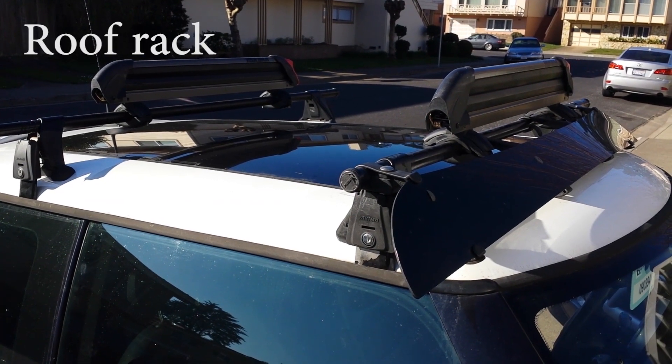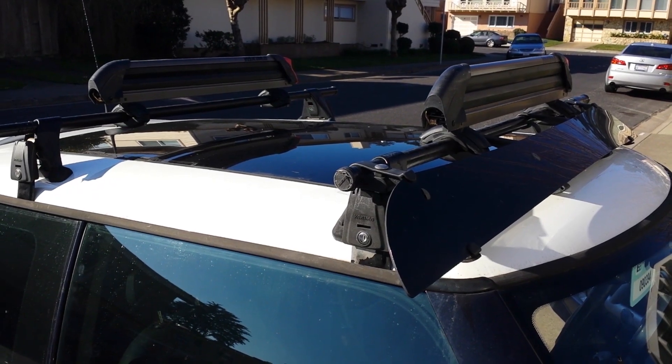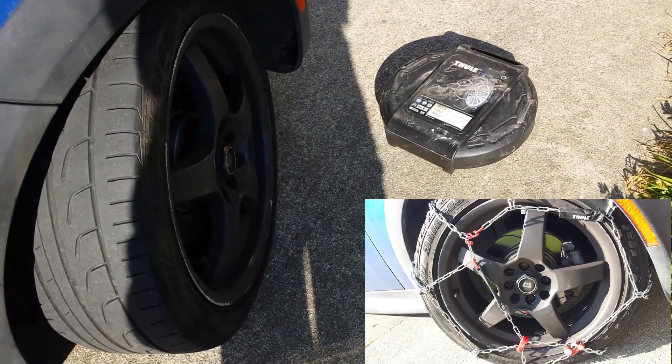I also installed these Yakima roof racks with the ski holders or snowboard holders because I'm going on a snow trip next week. And I was testing out those chains earlier today.